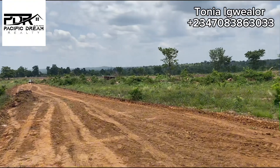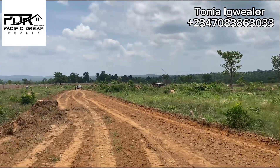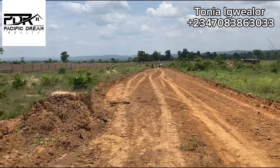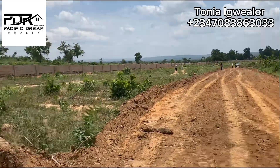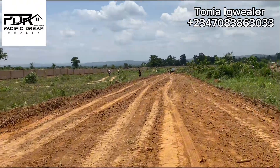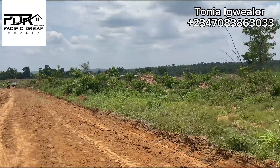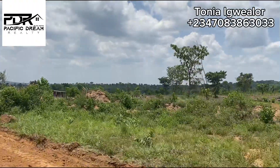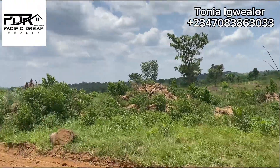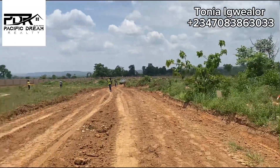And also the Ugwogo Ultra Modern Market, which is just about two minutes drive from this estate. This estate is just about 15 minutes drive from the popular Nikke Lake Resort. And from Enugu Town to Elite Court Estate here in Ugwogo Nike is not up to 25 minutes drive. So this is a place where you can buy now and enjoy great returns on your investment in no distant time, because this estate is located on a fast-developing location along the Abuja-Nsoka road.